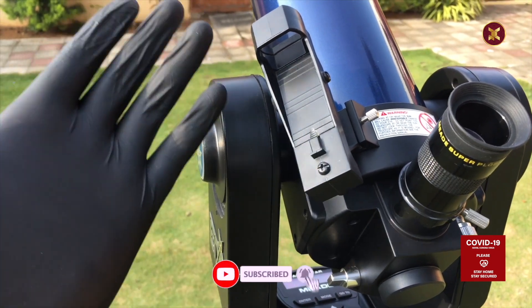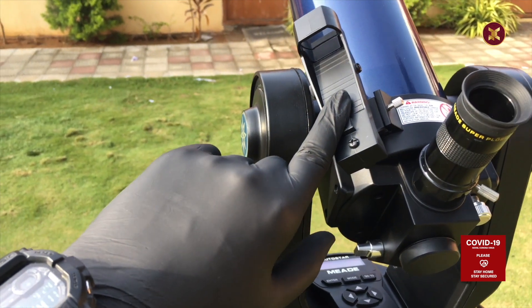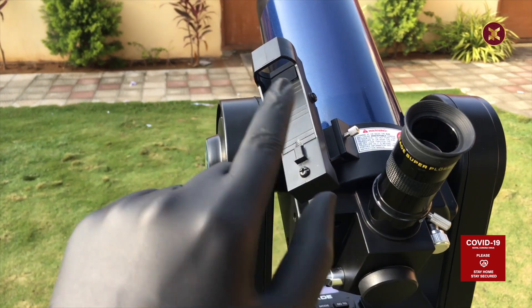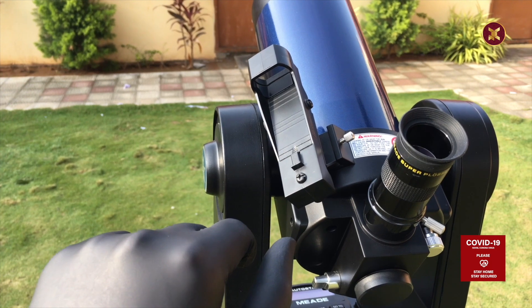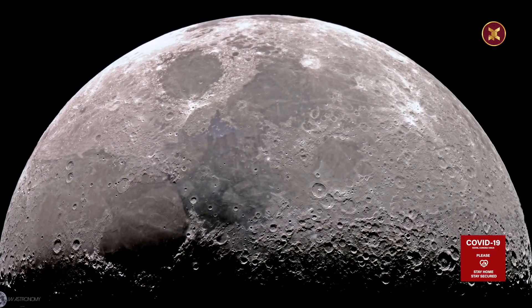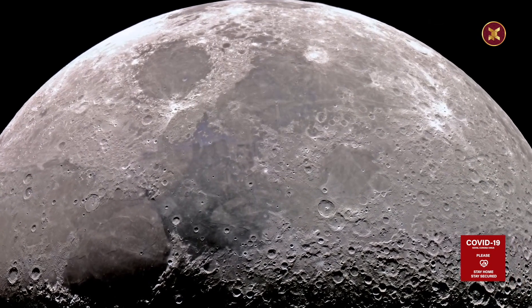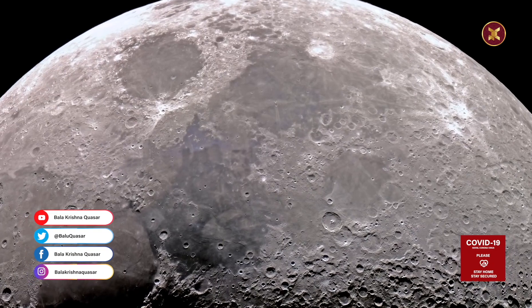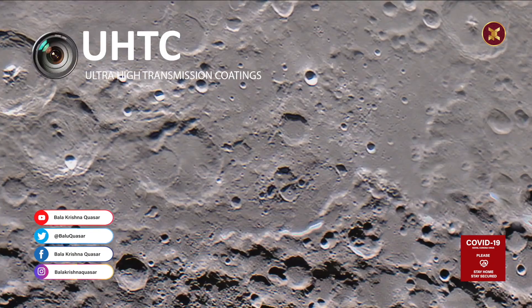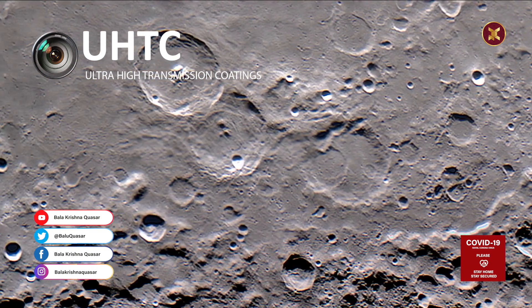Another amazing feature of this telescope is the red dot viewfinder, which allows the user to point at a star or celestial and terrestrial objects, and connect the eyepieces very easily. This is the footage related to the Meade ETX 90 telescope through a DSLR connected during night sky observation. You can see the ultra sharp images and video created using the UHTC — ultra high transmission coatings — on the main mirror.